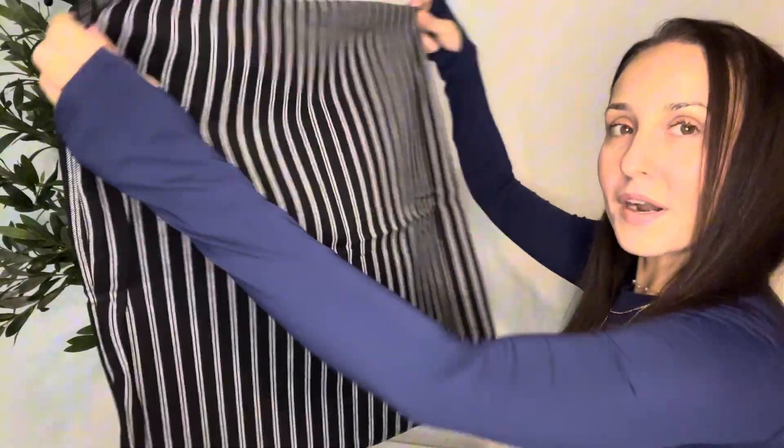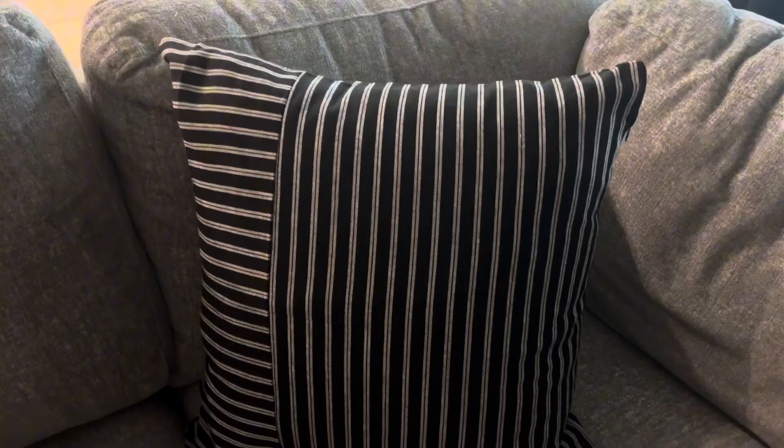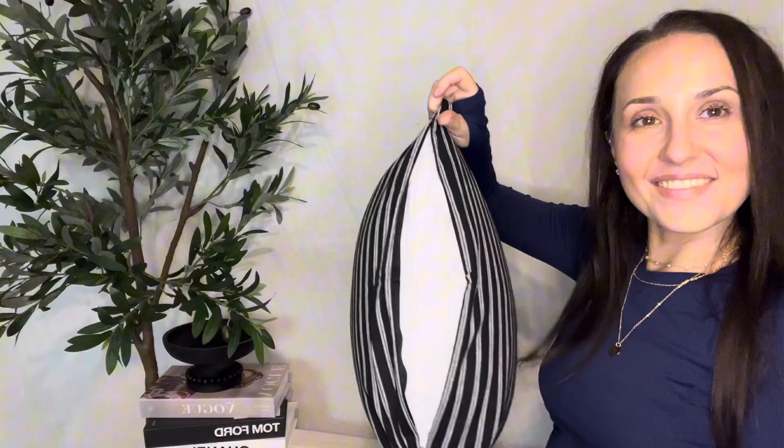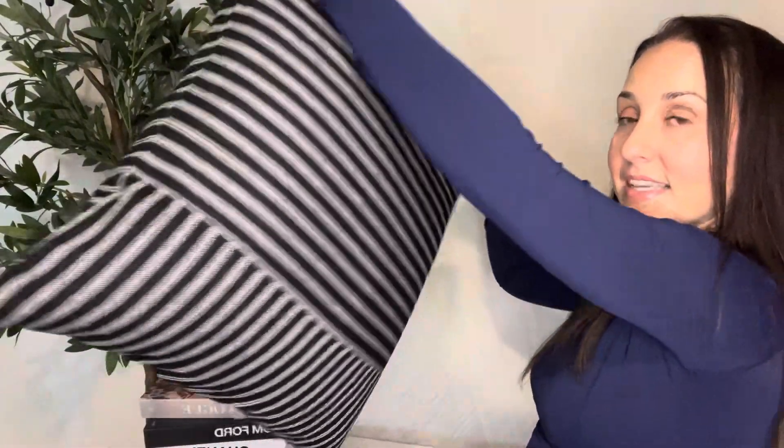Chelsea Miller here. I absolutely love this pillowcase — I was on the hunt for a modern throw pillow case. The size I got is 20 by 20, and I absolutely love it. This one is black and white, really nice. It fits easily, zips up very nicely, it's very modern, very unique, and I just love the simple design with a little bit of uniqueness.